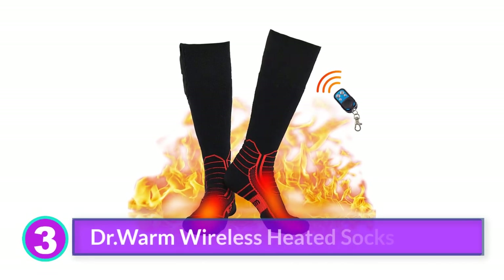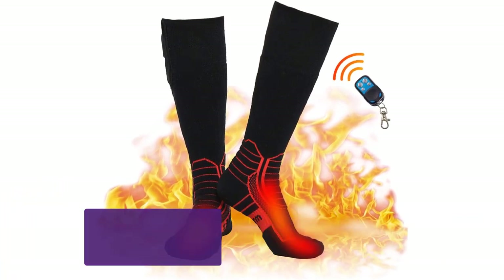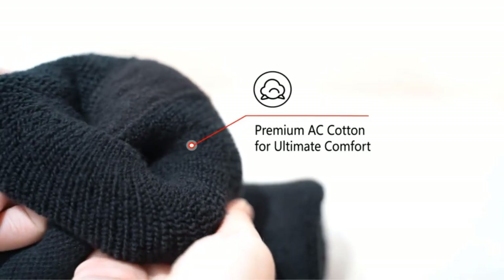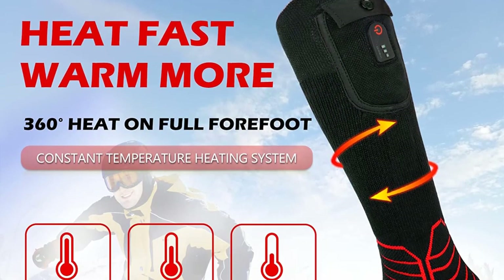Number 3: Dr. Warm wireless heated socks. Want something that delivers instant warmth? Dr. Warm has you covered. We found these socks very easy to operate with the power button on the battery pack. They also come with a remote, so you can adjust the temperature without fiddling with the sock. More to the point, they heated up immediately.